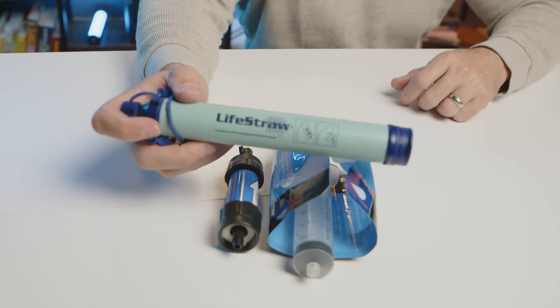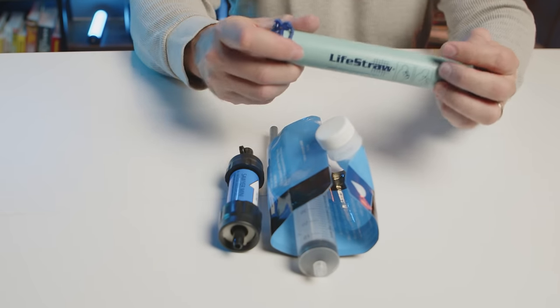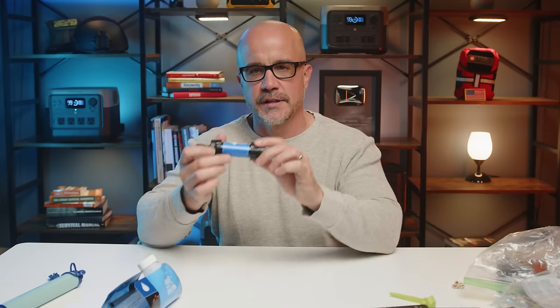Number thirteen: clean water. You can only go three days without water more or less, but what would be worse is drinking dirty water after a disaster. If you were to get contaminants, get sick from some type of bacteria, and begin to vomit or have diarrhea, your timeline of dehydration is only going to accelerate. So we want the ability to purify water. The first option is a LifeStraw — you've probably seen these before, they're very popular. You just pop the end off, stick it in a water source, and draw the water through on the other end. Very simple.